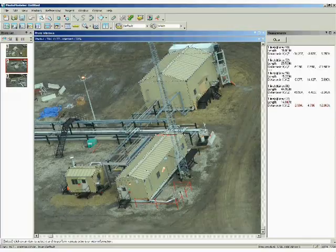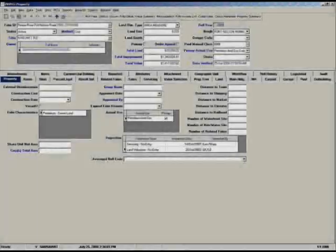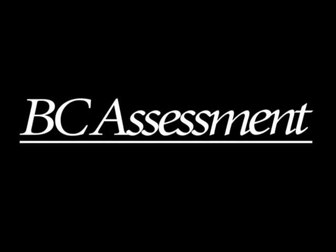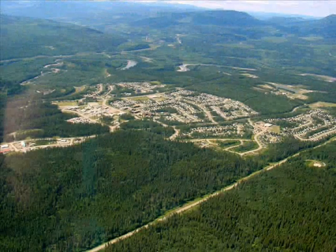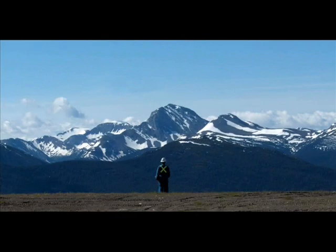The values are then entered onto our software program, ValueBC — a state-of-the-art assessment program that allows BC Assessment to maintain and value over 1.8 million properties annually. At BC Assessment, we create uniform assessments which can be relied upon to build sustainable, flourishing communities. BC Assessment, a great place to work. BC, the greatest place on earth.